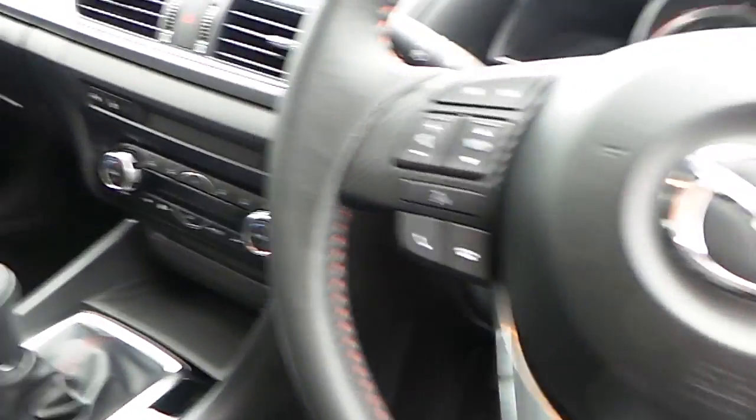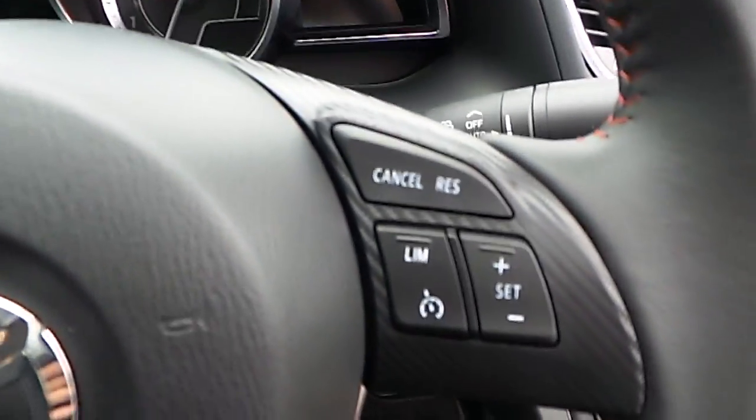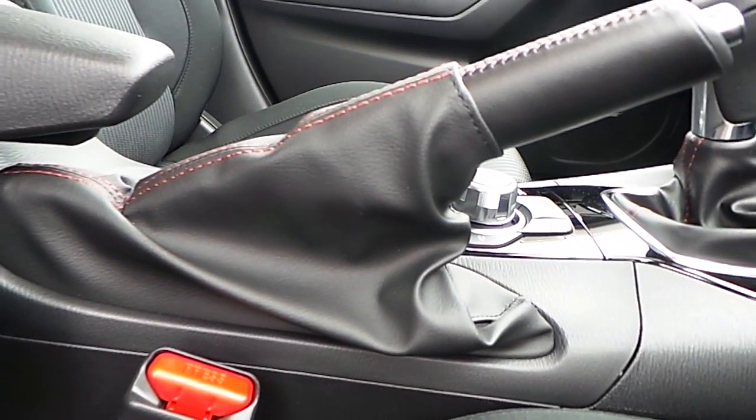There is a multifunctional steering wheel which is also covered in leather. Features of the steering wheel include cruise control, onboard computer controls on the left hand side, and telephone controls.